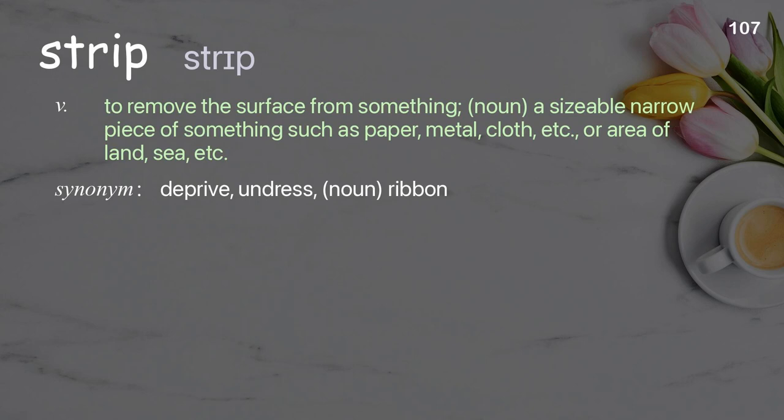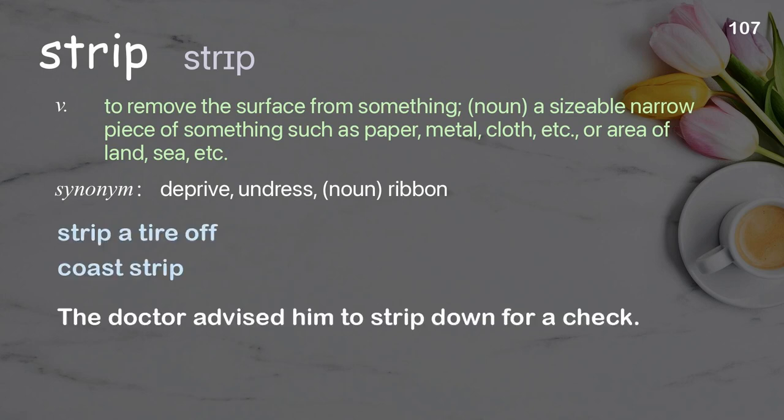Strip: to remove the surface from something. Noun: a sizeable narrow piece of something such as paper, metal, cloth, etc., or area of land, sea, etc. The doctor advised him to strip down for a check.